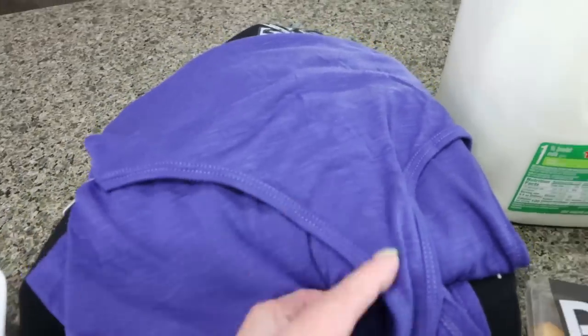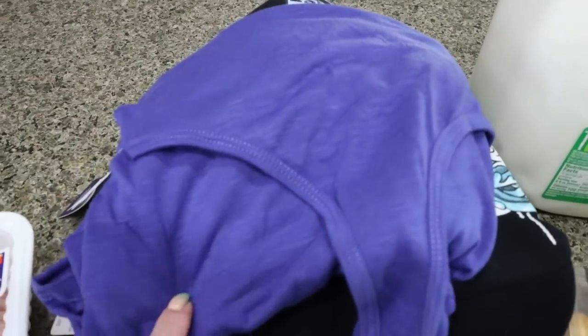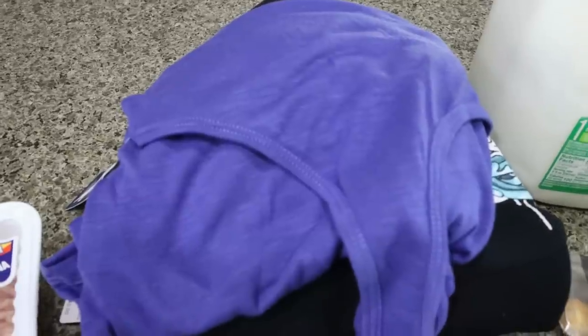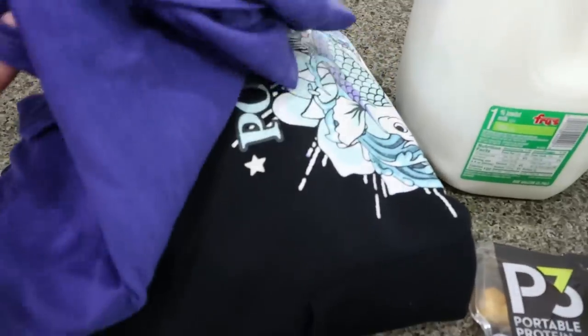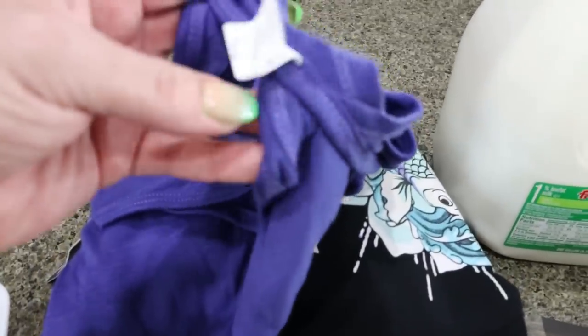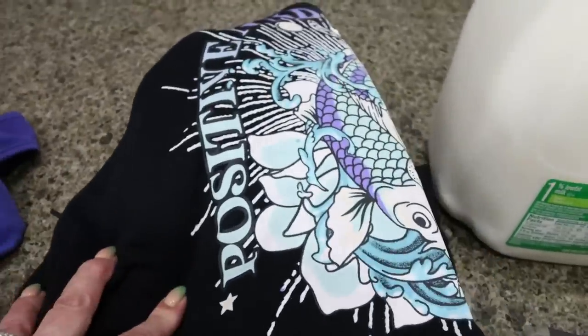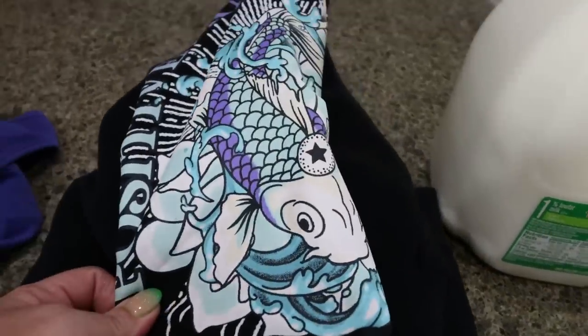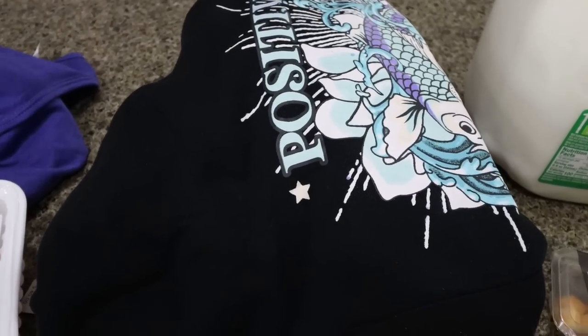I did grab a couple of tops at Fry's. First is this cute colored tank top for working out — I'm officially signed up at the gym here in my community and this was 25% off. It has kind of a twisted strap, it's super cute. And then I grabbed this sweatshirt that says 'Positive Vibes' and has a koi fish on it. It was in the junior section on clearance for $11 — I couldn't pass it up.